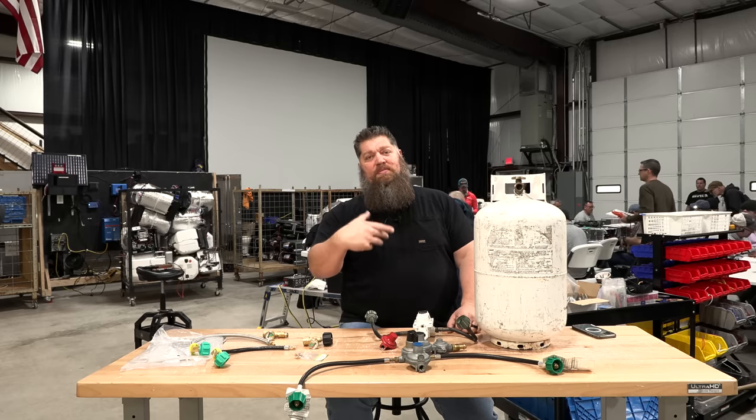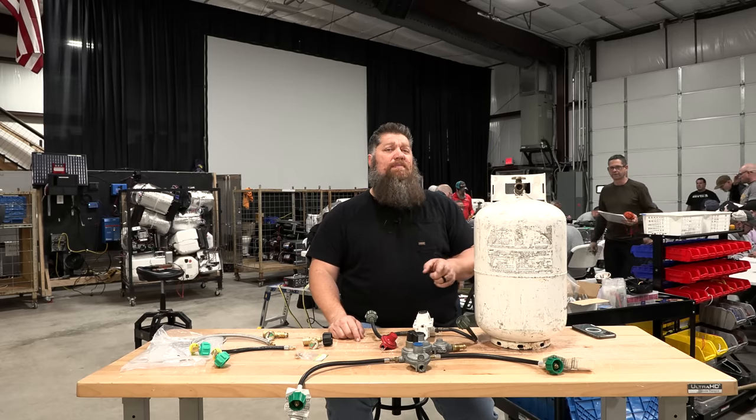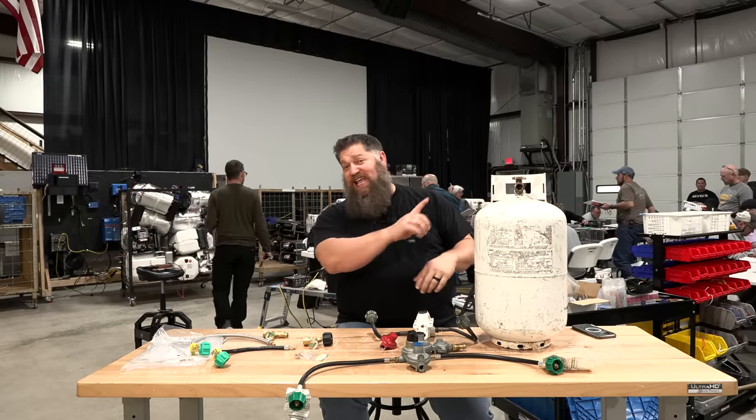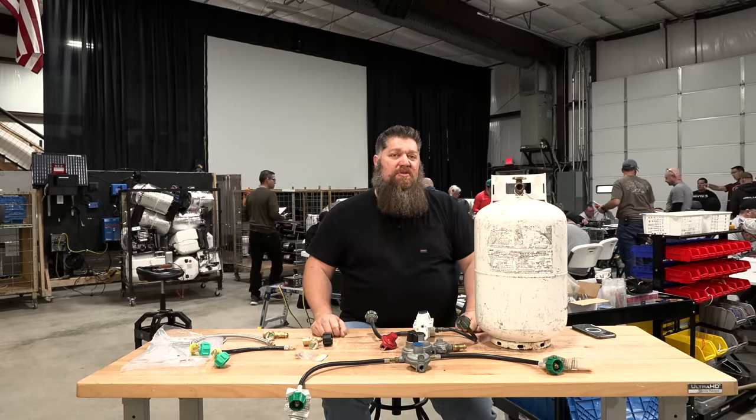Most of you who ever come to my class know I'm a big proponent of you not traveling down the road with your propane on. Now, it's not illegal — to me, it's just one of those things you shouldn't do.